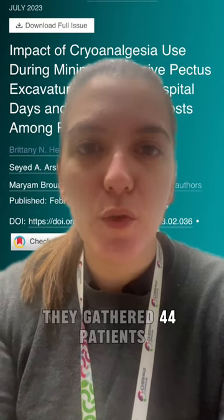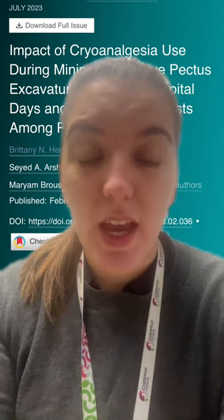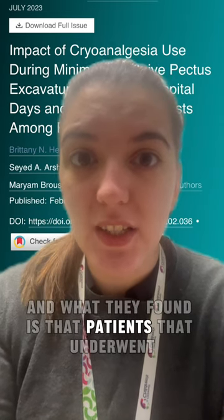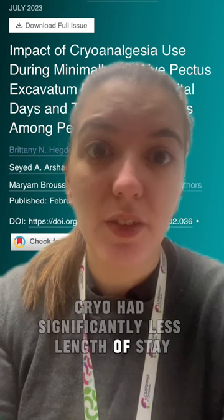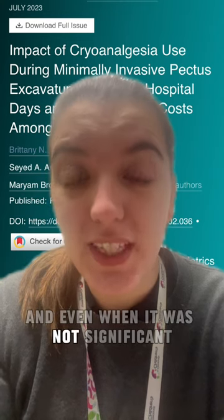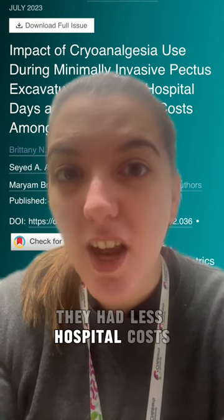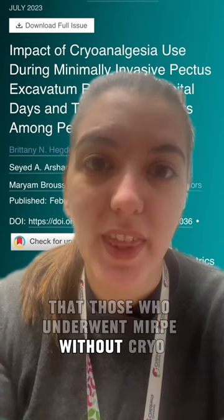They gathered 44 patients; 29 underwent cryoanalgesia. What they found is that patients who underwent cryo had significantly less length of stay and lower complication rates. And even if it was not significant, they had less cost than those who underwent MIRPE without cryo.